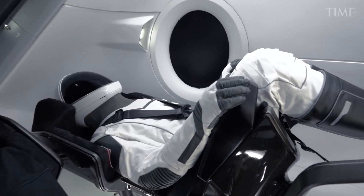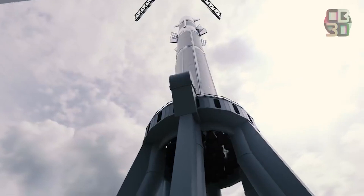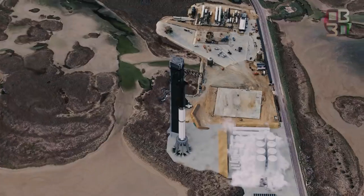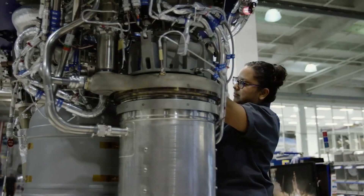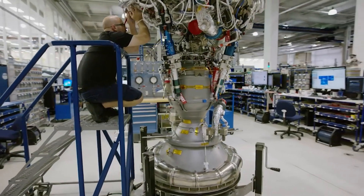Reuters reports that SpaceX has begun to shut down Crew Dragon capsule production after assembling a fleet of four reusable spacecraft, highlighting the company's ever-growing desire to pivot to Starship. According to SpaceX President and COO Gwen Shotwell, who spoke with Reuters reporter Joey Roulette, the company has already ended production of new Crew Dragon capsules after recently completing a fourth operational spacecraft, nicknamed Freedom by its crew.